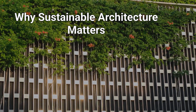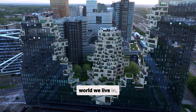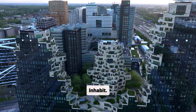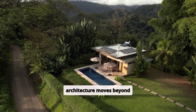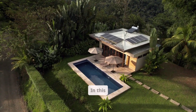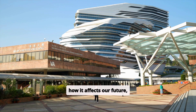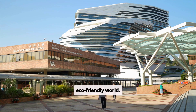Why Sustainable Architecture Matters. Architecture can shape the world we live in, influencing not just the structures we see, but the environment we inhabit. But what happens when architecture moves beyond design to become a solution for global sustainability? In this video, we'll explore why sustainable architecture matters, how it affects our future, and how students like you can lead the way in building a more eco-friendly world.